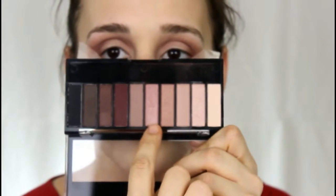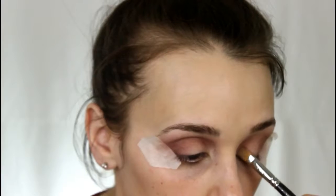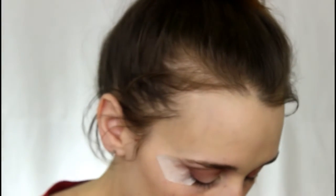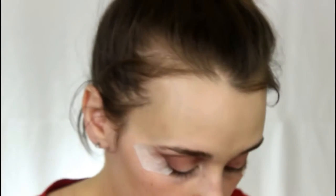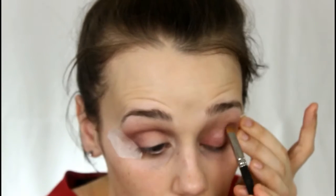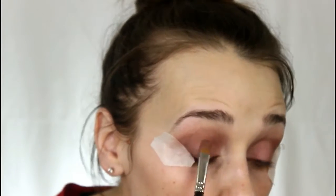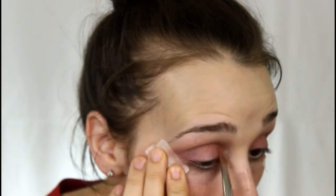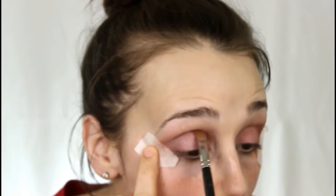To blend out color, always start with sweeping motions, then do circular motions when there's not as much product for the best blendability. Now I'm taking the shimmery pink shade and spraying some primer spray on the brush — you can use MAC Fix Plus, setting spray, or eye drops, basically anything wet — then packing on that color. This isn't a super frosty shadow; I wanted it pigmented but realistic, coating my entire lid and building up to the intensity I want.